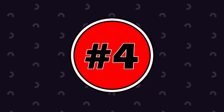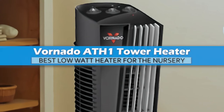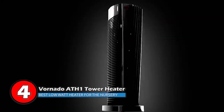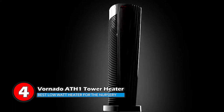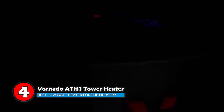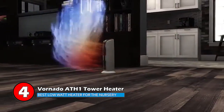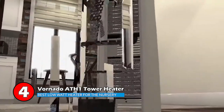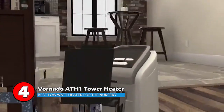Next, we have the Best Low-Watt Heater for the Nursery: the Vornado ATH1 Tower Heater. The most standout feature of this product is its v-flow heating system, which circulates heat throughout the room without oscillating. Therefore, the temperature remains uniform and controlled from the floor to the ceiling, unlike other heaters. It automatically shuts off when the room reaches the desired temperature and maintains it.